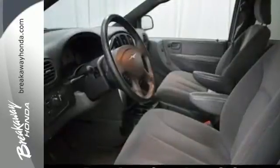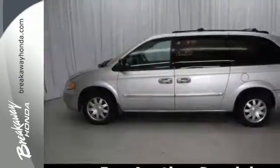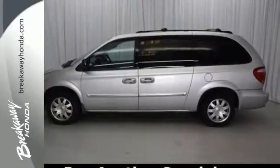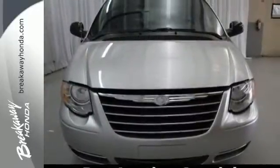True to its name, the smooth and solid Town & Country is at home in the city or country. Rain or shine, snow or sleet, take it for a test drive today.